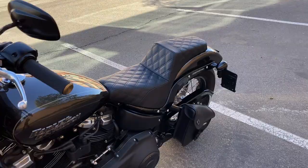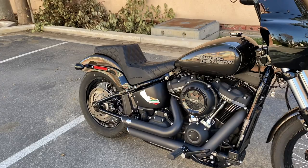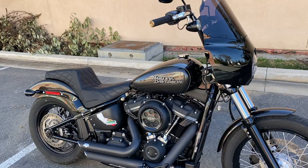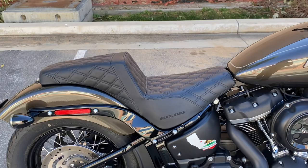I really like the seat aesthetically — it really changes the look of the bike and adds to that club style type of look, which I'm a fan of on this particular bike. The fairing and the step-up seat really add to that in my opinion.